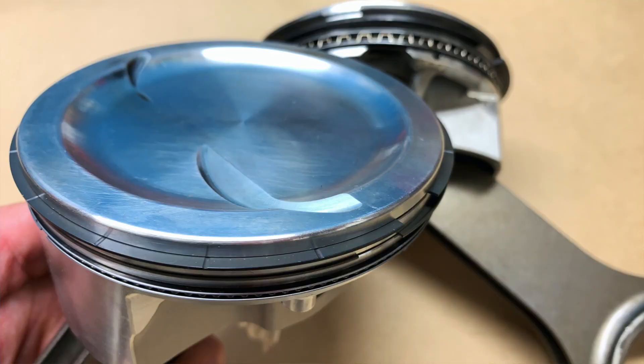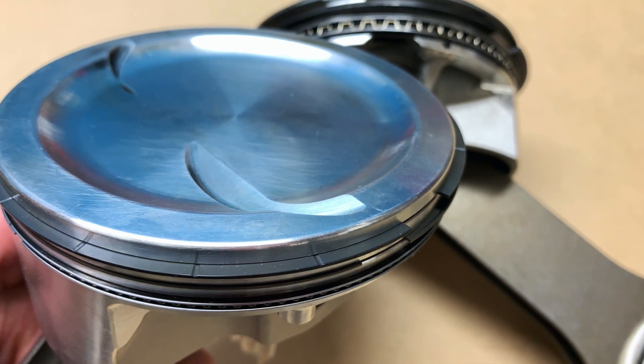That way we can see: if you have a shelf piston made for no gas ports and no gas-ported ring, what happens if you put in a gas-ported ring into a piston not made for it? That's what we're testing today. So again, thanks to the guys at JE for giving us pistons that allow us to do that.